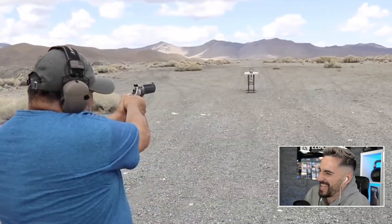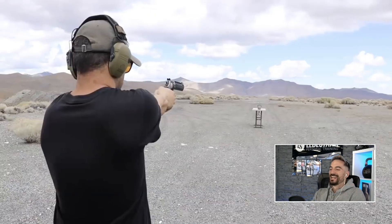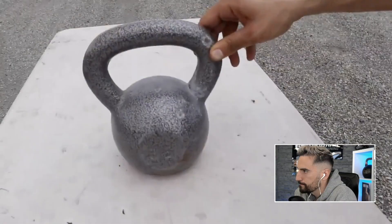Are you ready, cabrón? I'm ready, cabrón. Too high — cabrón, I told you! I told you!